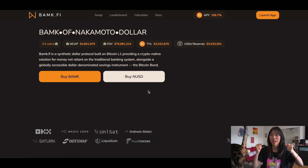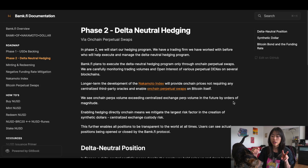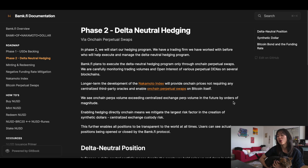BAMP.fi is the issuer of the Nakamoto dollar or NUSD. BAMP is also the name of the incentive token for holding NUSD. There are two phases. In phase one, NUSD is backed one-to-one by USDE, which is the Ethena synthetic dollar. For every block that you hold NUSD in your wallet, you accrue BAMP, the incentive token. In phase two, NUSD will be fully backed by a delta-neutral Bitcoin position earning a native yield, which is why they're calling it the Bitcoin bond.